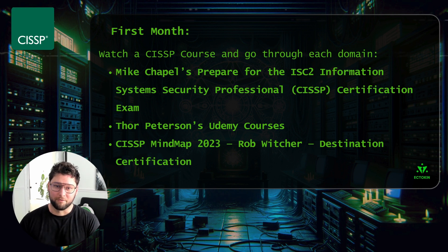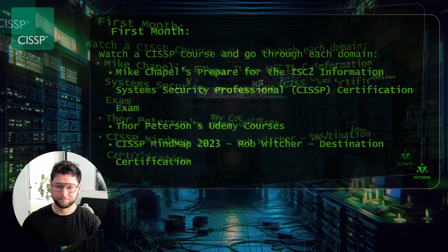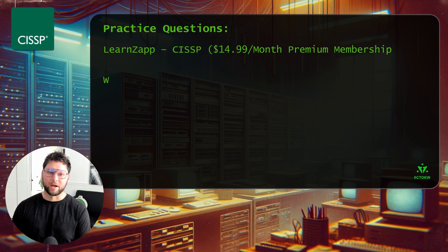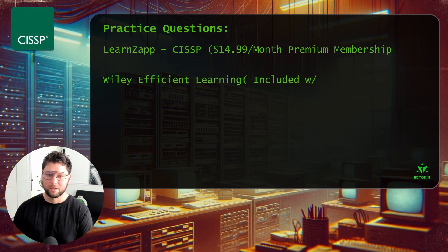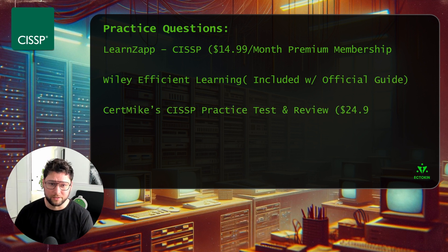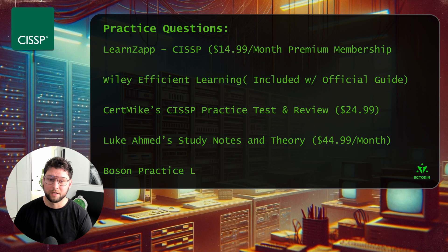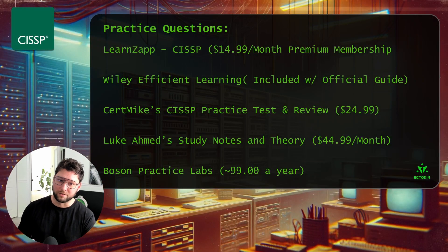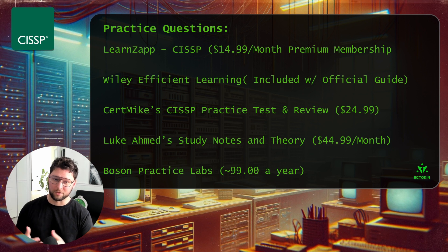This leads me to my next and most critical tip: practice exams and practice questions. This exam is up to 175 questions and is an adaptive exam — you can pass or finish at 125, but you want to be prepared to go further. What better way to prepare than taking practice questions consistently?